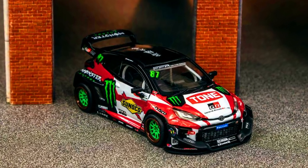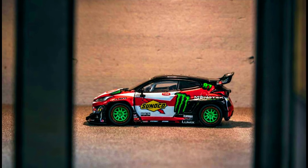A brand new PANDEM Mazda RX-7 FC3S is now available for pre-ordering via authorized resellers.